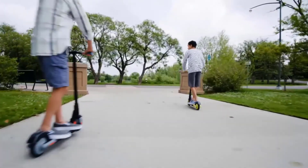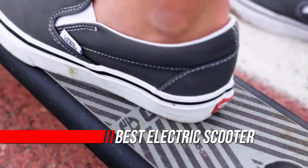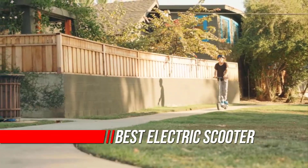Owning one of the best electric scooters is all about freedom — freedom from having to use a bus or train, freedom to travel farther than you could on foot, and freedom from having to drive your car.